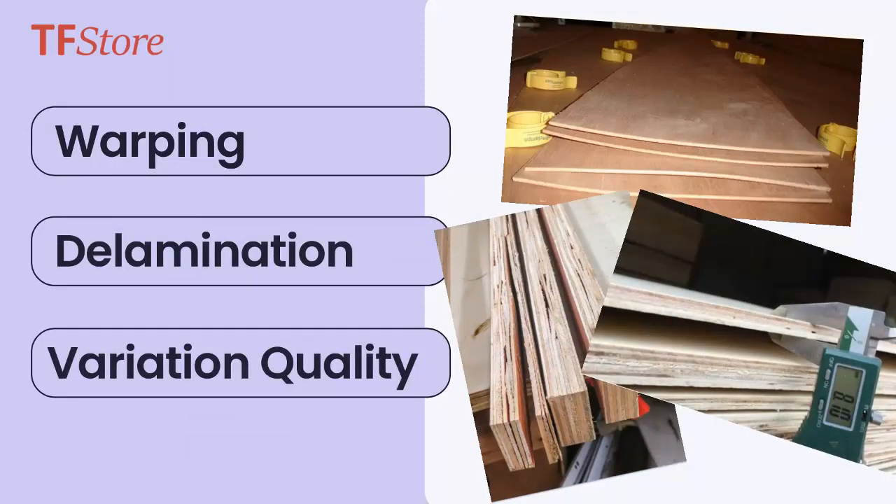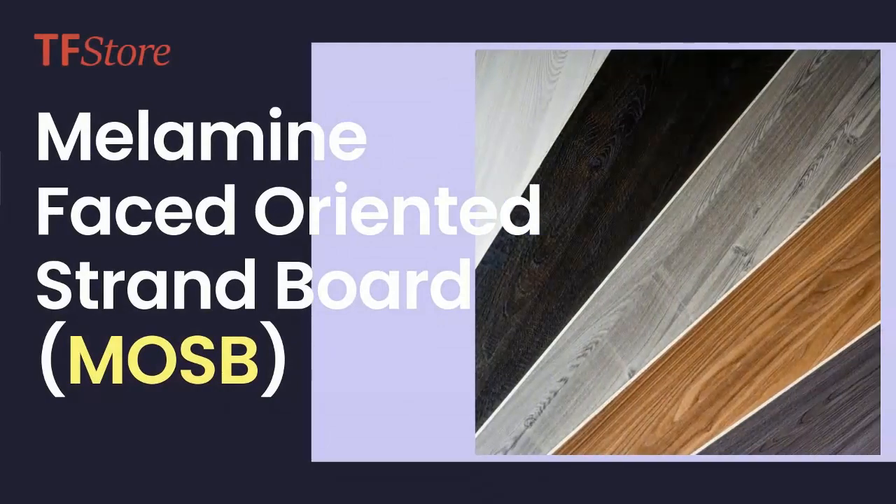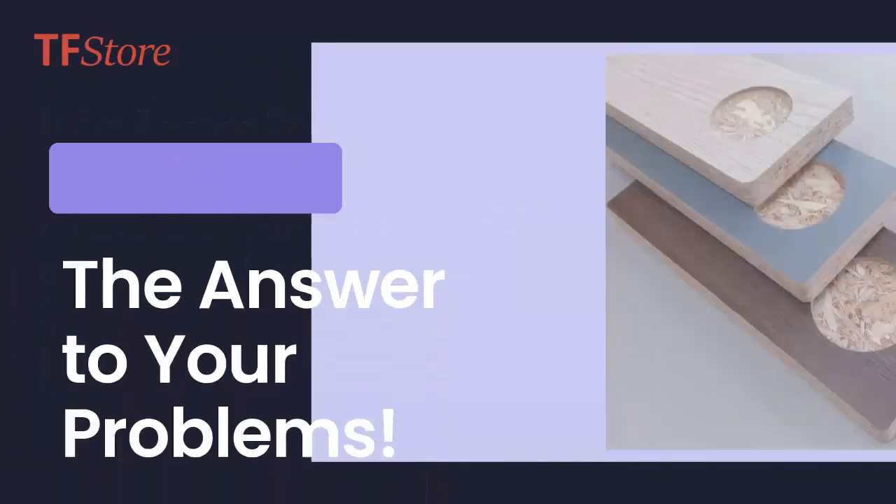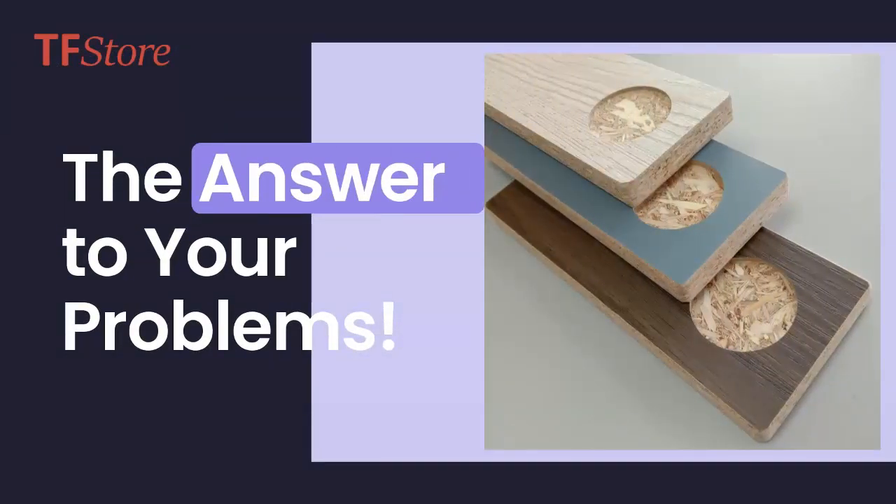Well, say goodbye to those headaches because we have the perfect solution for you. Introducing Melamine Faced Oriented Strand Board, also known as MOSB. It's the game-changer you've been waiting for. Here's why MOSB is the ultimate choice for your projects.